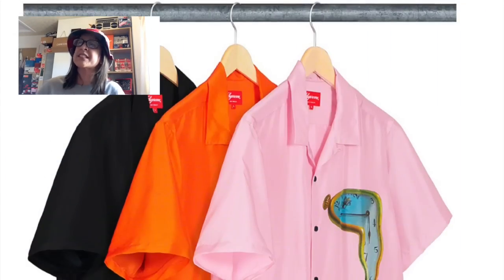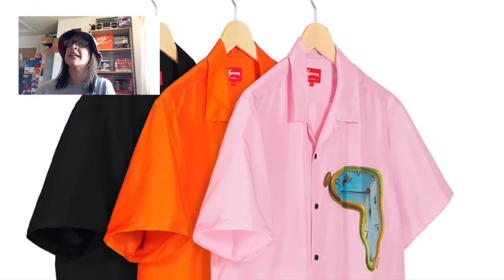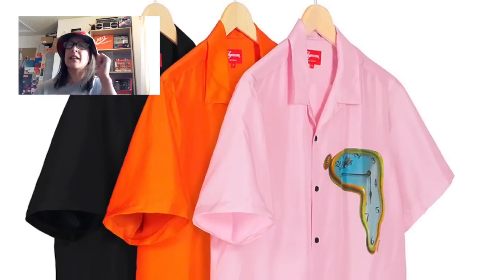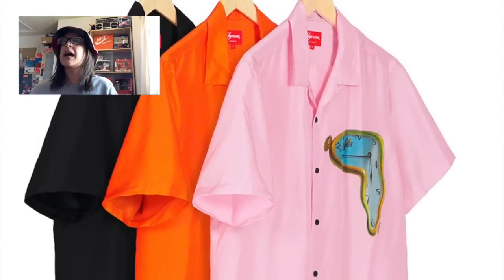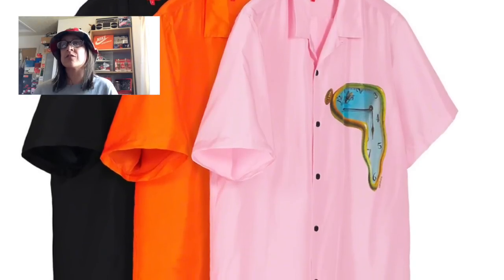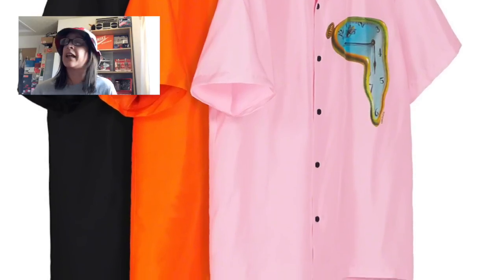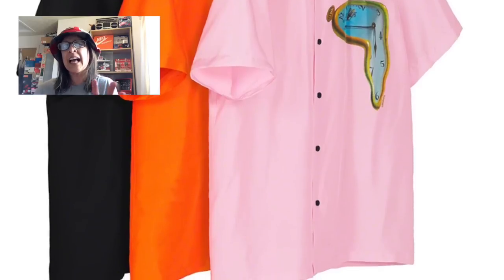Now we're getting into the realm of decent stuff. We have the Persistence of Memory silk shirt — original artwork by Salvador Dalí — in pink, orange, and black. It's really nice. I really like that pink shirt. It won't be for me personally, but I do think it's a nice shirt — a handsome man in a nice pink shirt would go down well.